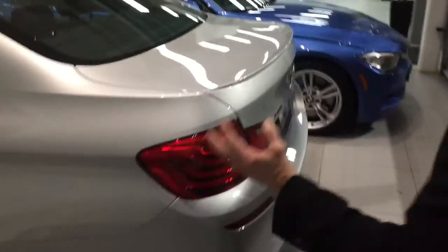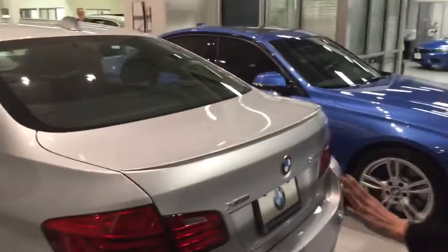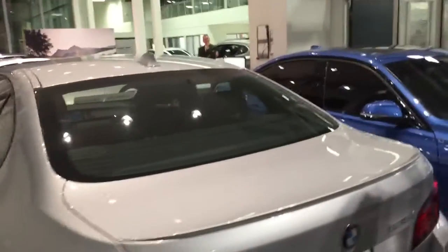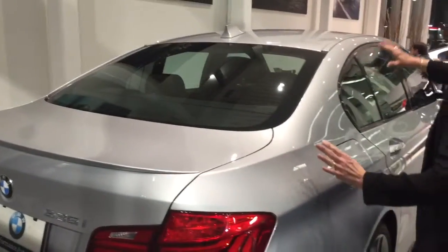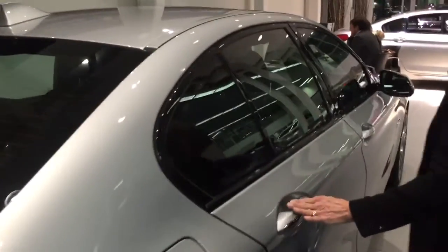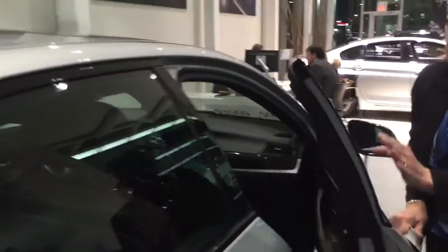Now I want to bring you to the back end of this gorgeous car. Look at the wrap-around lights — everybody will see you going from where you were. Come around to the side, you're going to see the sleekness of this car, and just hear how this sounds.